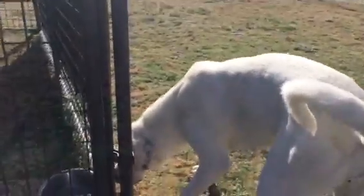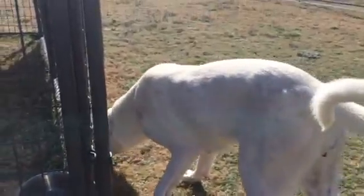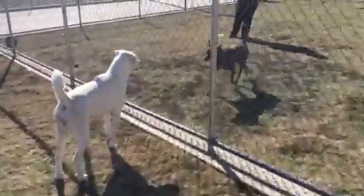She walks pretty well on a leash. Once she gets in the play yard of course she goes into full scale sniff down mode and has to check out everything. She will jump a little bit when she's in the play yard with her good buddy, but otherwise she's pretty calm and content by herself.